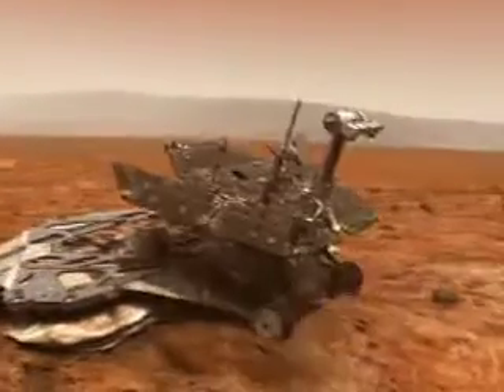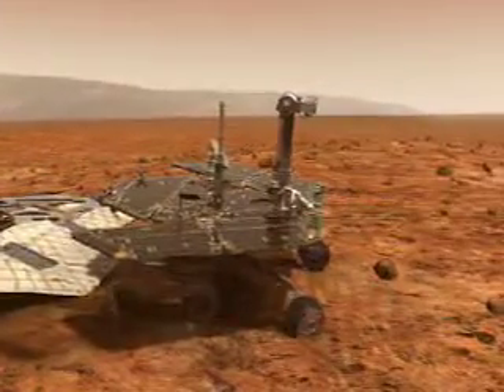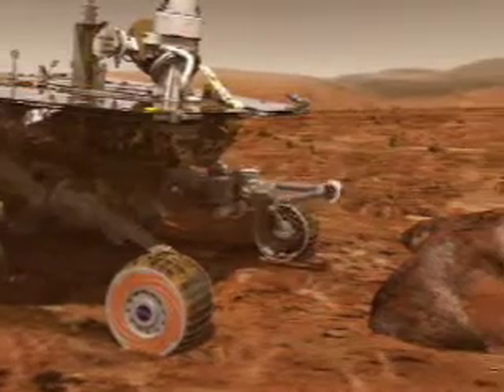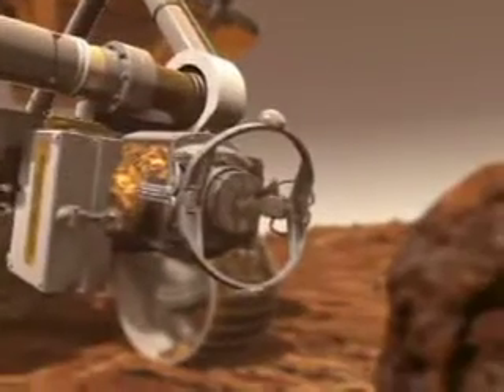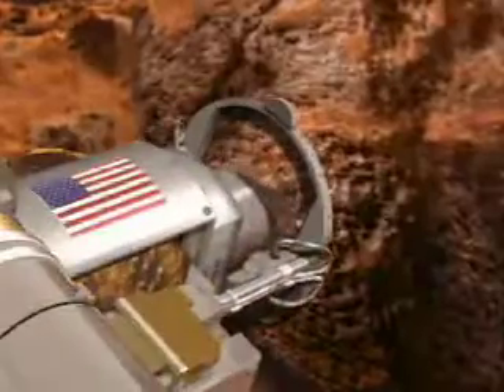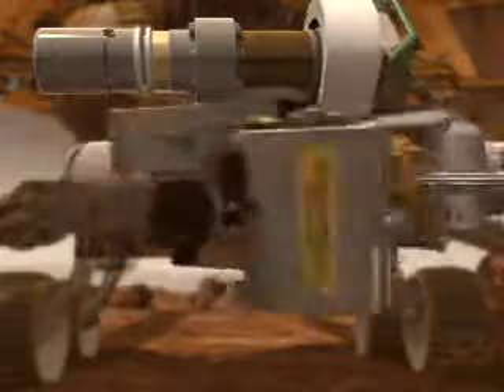Moving from place to place, the rovers perform on-site geological investigations. Cameras are mounted 1.5 meters high and provide 360-degree stereoscopic, human-like views of the terrain. The robotic arm is capable of movement in much the same way as a human arm and can place instruments directly up against rock and soil targets of interest.